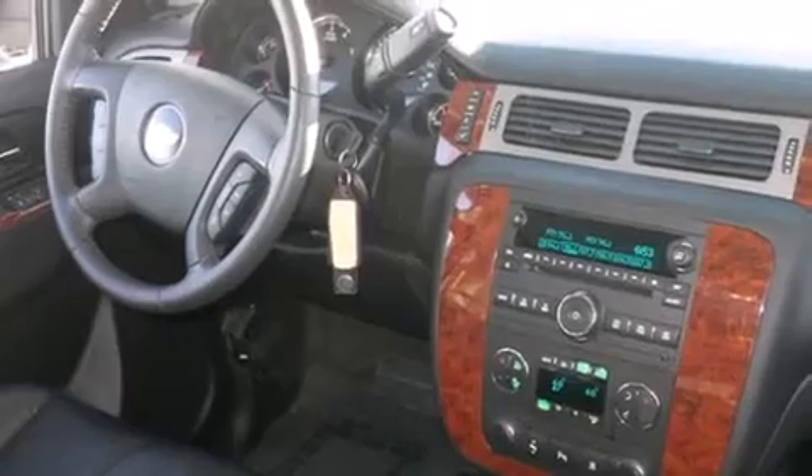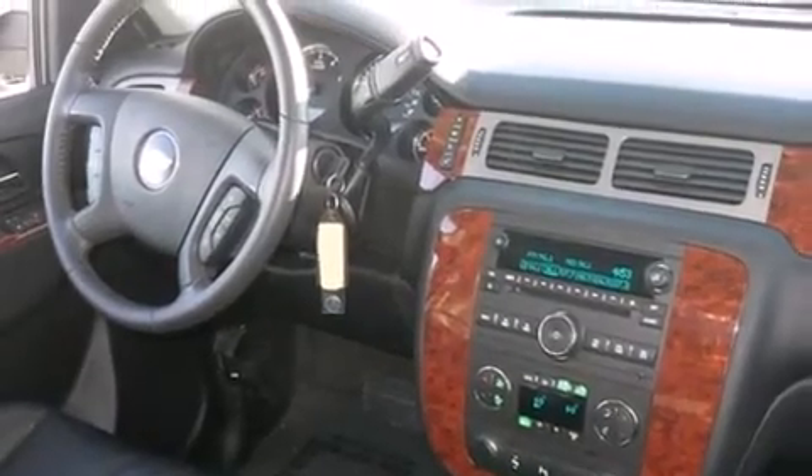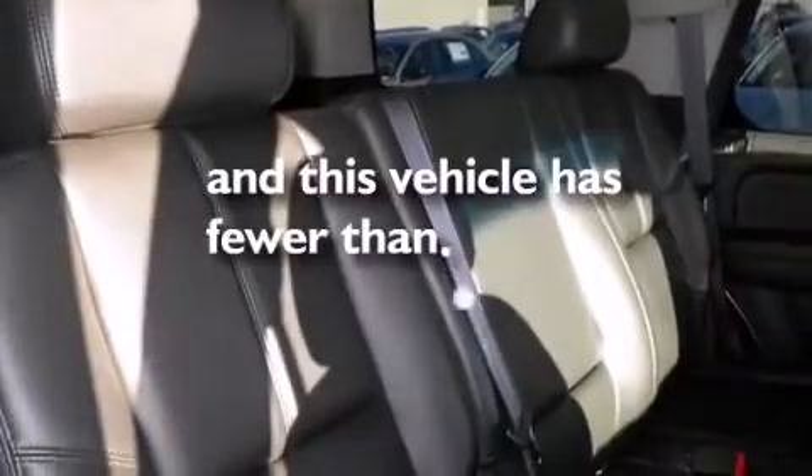Side curtain airbags, adjustable driver pedals, air conditioning with automatic climate control, full power accessories, a trailer hitch receiver — and this vehicle has less than 39,000 miles.